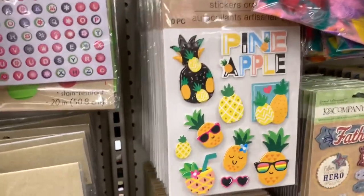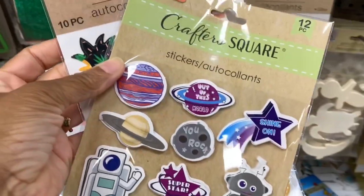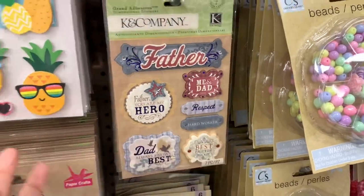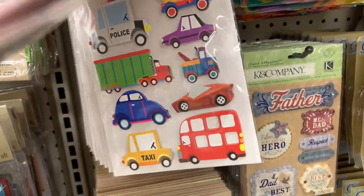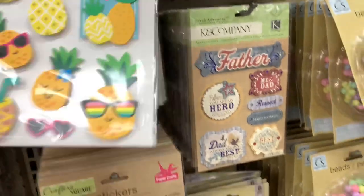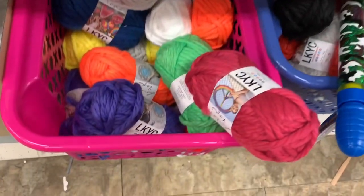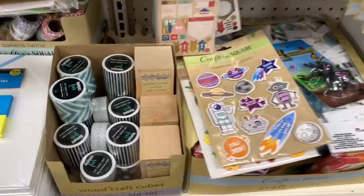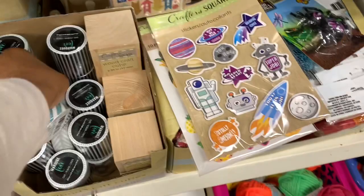They've added more stickers — look at those pineapples. They have buses, cars, and so many nice stickers. They also have beads and pearls, lots of yarn in different colors at the bottom, and tape in different colors.